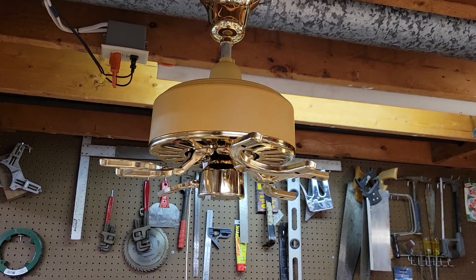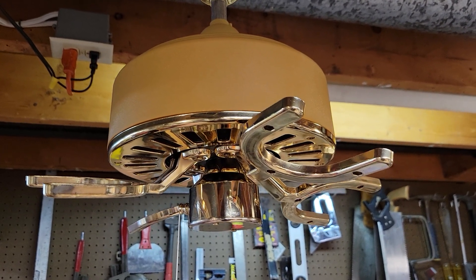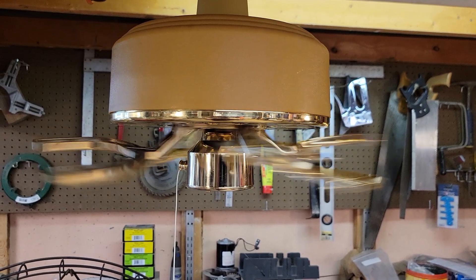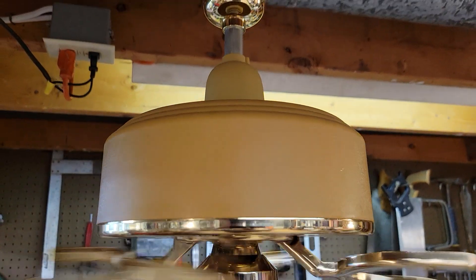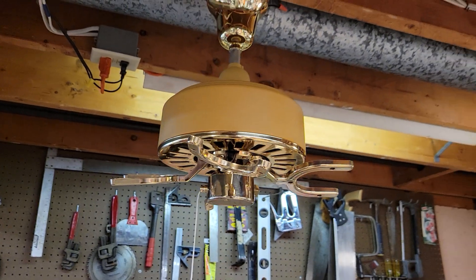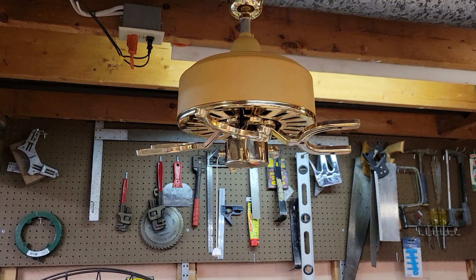Let's go ahead and start it up and see what it does — bladeless. It's quite loud, so if you're watching this on high volume, turn your volume down. Yeah, pretty noisy even bladeless. Of course it doesn't move any air, and apparently these things weren't that powerful even with the blades on them anyway, so it probably didn't really make much of a difference.